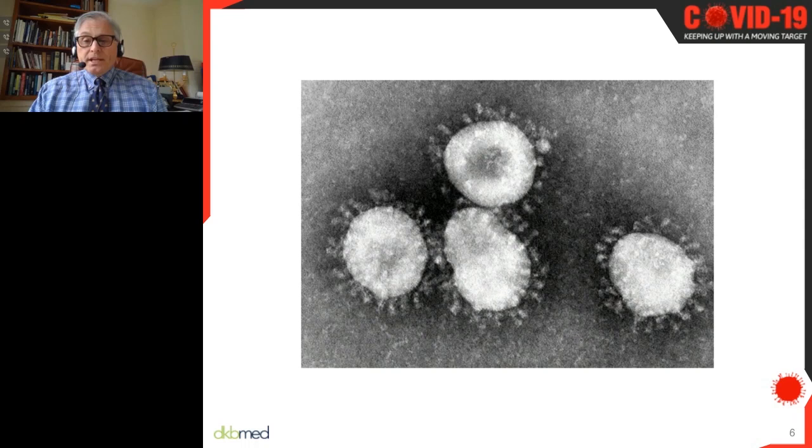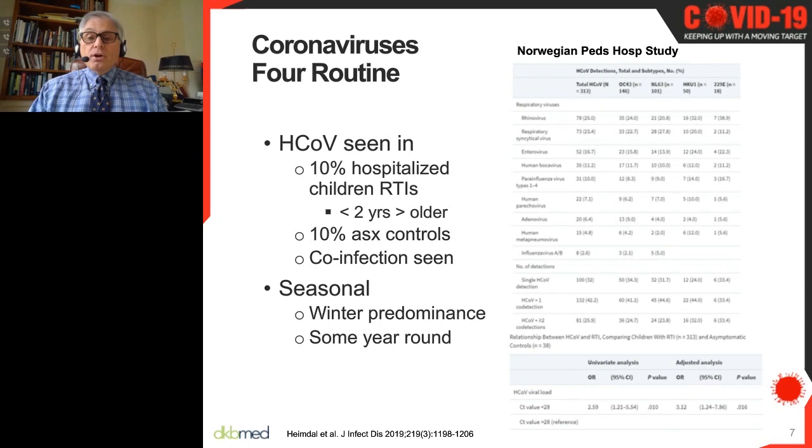These viruses have been with us for a very long time. In fact, there are four routine respiratory coronaviruses that go by not very memorable names such as HKU2 and so on. These four have been circulating for some time and can cause respiratory disease in children, but really anyone. This study from last year, done in Norway, found that about 10% of children hospitalized for respiratory infections had coronavirus, although most were under two years old. Interestingly, 10% of asymptomatic controls also shed coronavirus.